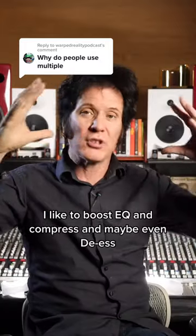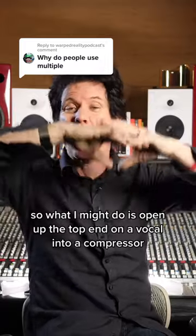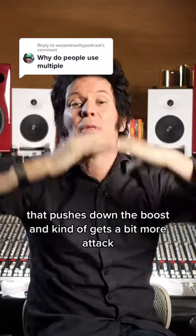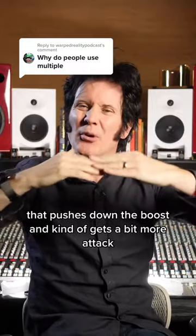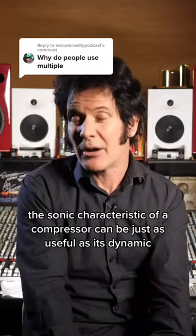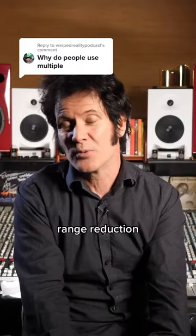I like to boost EQ and compress and maybe even DS. So what I might do is open up the top end on a vocal into a compressor that pushes down the boost and kind of gets a bit more attack. Compression in series can be a really wonderful thing. The sonic characteristic of a compressor can be just as useful as its dynamic range reduction.